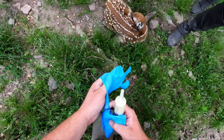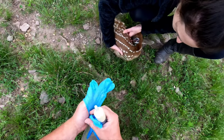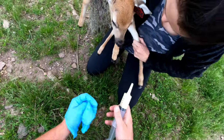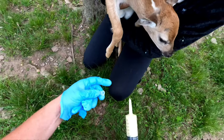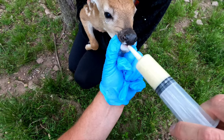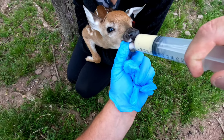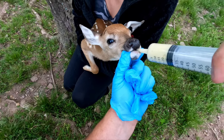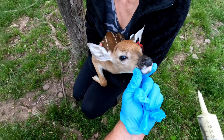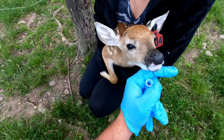All right guys, we got number four here. Going to give a second round of paste. Just check everything, make sure she's doing okay — I think it's a she, yeah. Bottoms up! Make sure we get that five cc's in there. Cute little buggers, aren't they?